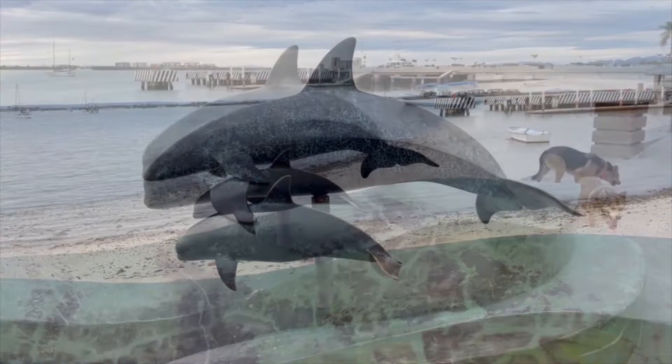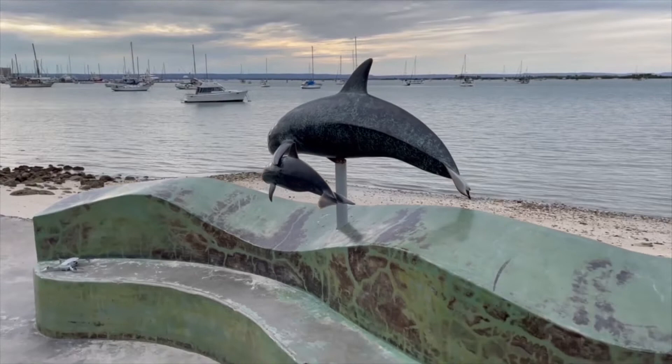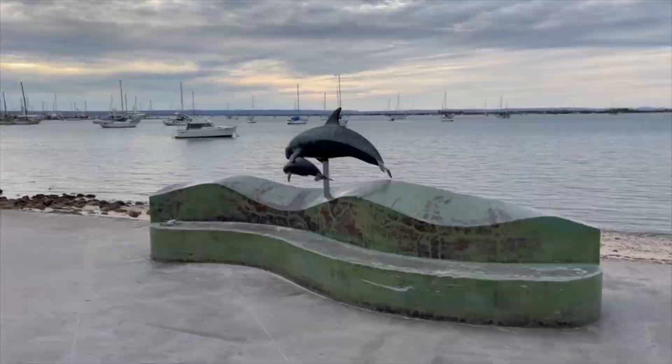Vaquitas Marinas — the vaquita is a species of porpoise and is the smallest, endemic to the Sea of Cortez. When this sculpture was created, the species was already endangered with only a few hundred remaining. Today the population may be as low as a dozen. They were never directly hunted but have been driven to the brink of extinction by being trapped in illegal gill nets used to capture totoaba, an endangered fish whose swim bladder is extremely valuable in the Asian medicine market.